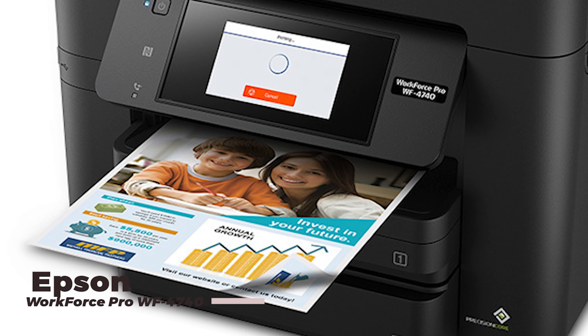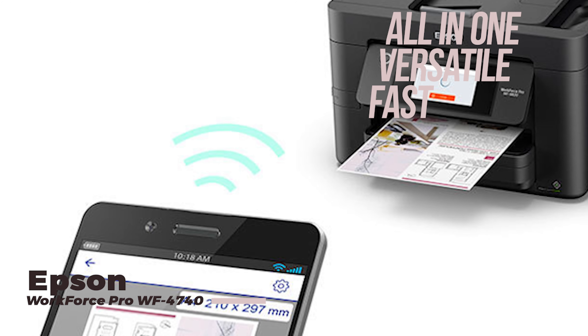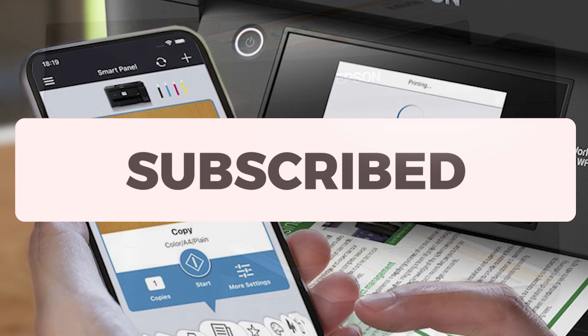Last but not least, we have the Epson Workforce Pro-Viv F4740, a versatile all-in-one printer that's perfect for small to medium-sized businesses. This printer offers the best combination of speed, quality, and features.